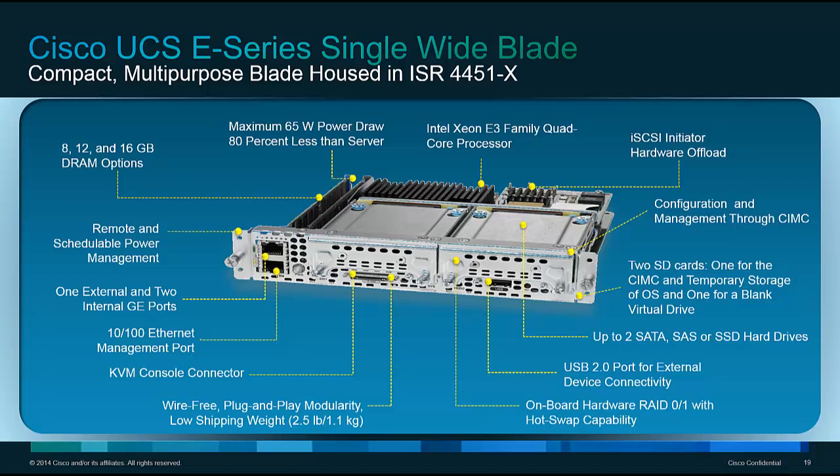For network connectivity, the UCS-E has two Gigabit Ethernet interfaces that connect to the midplane of the router — no cables needed. If you need physical front-panel connectivity, there is a management port, a Gigabit port, and a 10/100/1000 data port on the front. The KVM connector is exactly the same as the UCS C and B series, so if you're familiar with those servers, you get the exact same connectivity and look and feel.